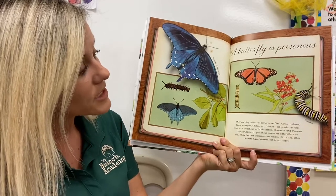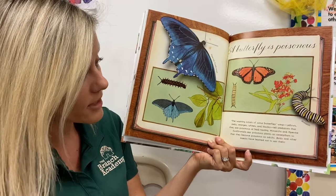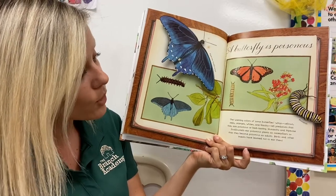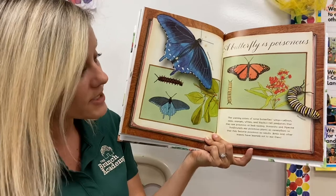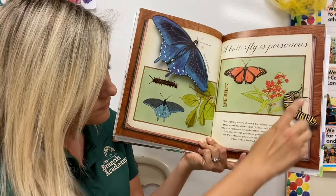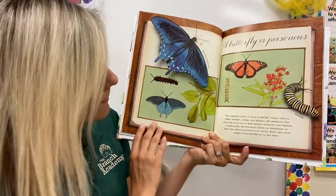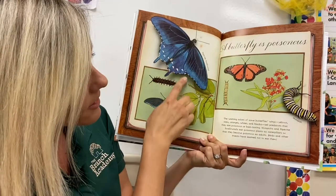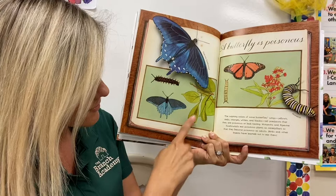A butterfly is poisonous. The warning colors of some butterfly wings are yellows, reds, orange, whites, and blacks — this tells predators that they are poisonous or bad tasting. This monarch butterfly and a pipeline swallowtail eat poisonous plants like you see here.